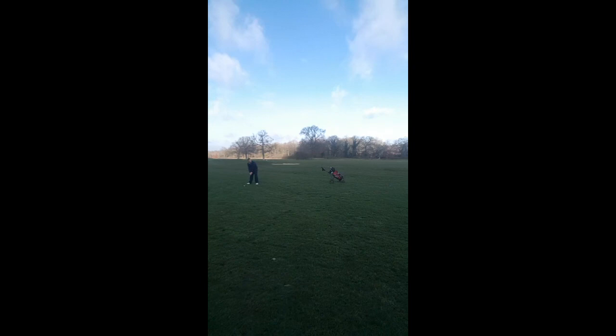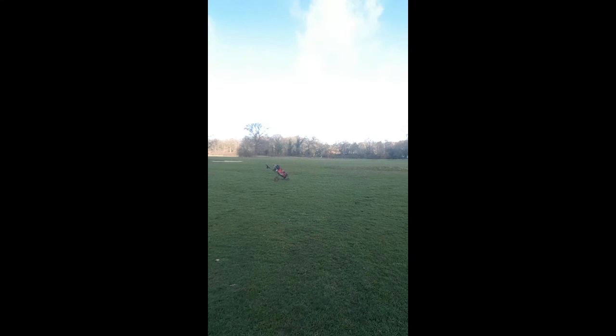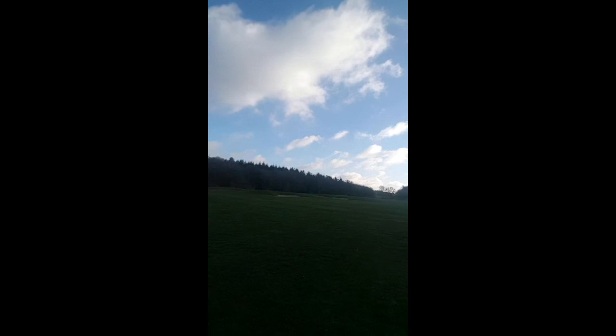Everyone's watching the obese man. He's gone for the green. I think he's hit the green. No, he hasn't — he's nowhere near the green. I'll catch you later.